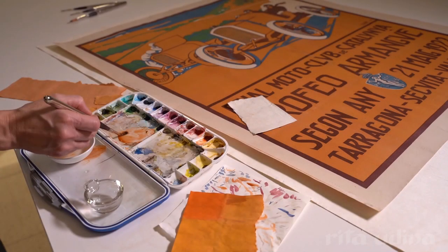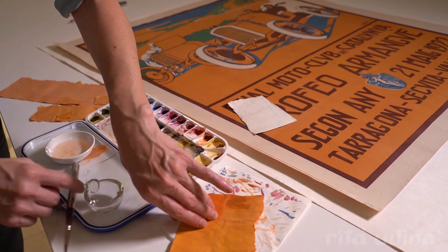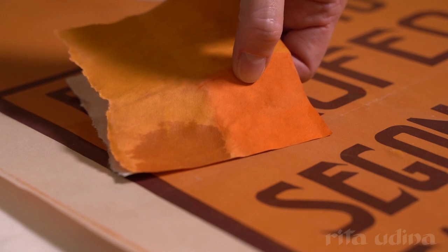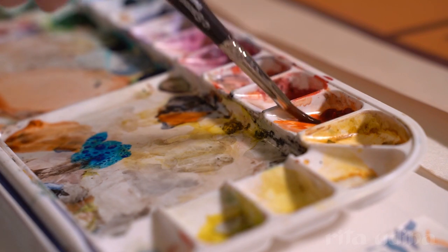Just like a forger, being a conservator involves having high manual and aesthetic skills, because often missing or broken parts need to be replaced, reproduced or infilled, and this should be done in the most delicate way and according to precise aesthetic requirements.